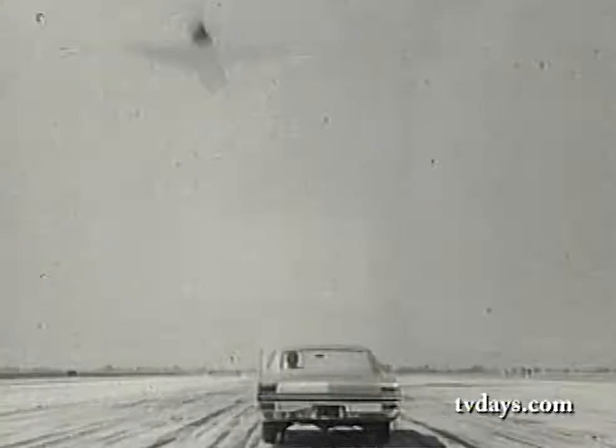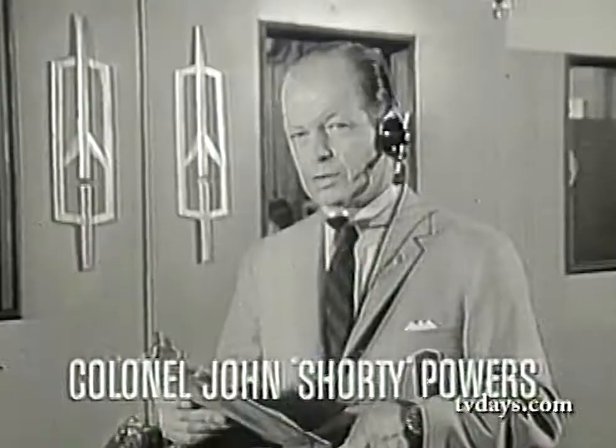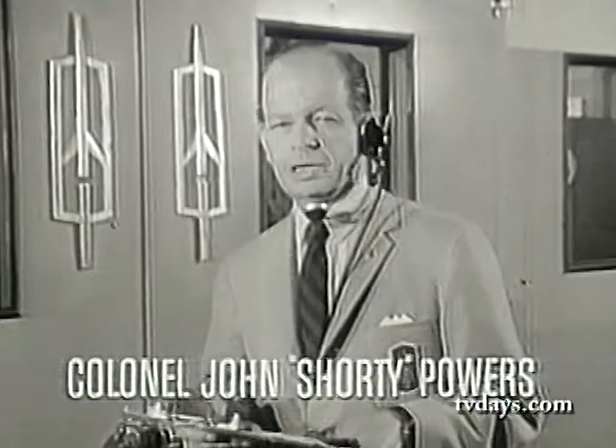On the flight line now, at your Olds dealer. It's been my privilege to be on the job when history was made at the Cape. Now I'm on the job again, and history's being made again — this time at Oldsmobile.